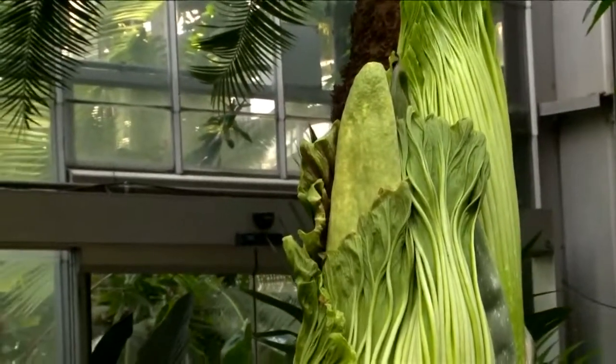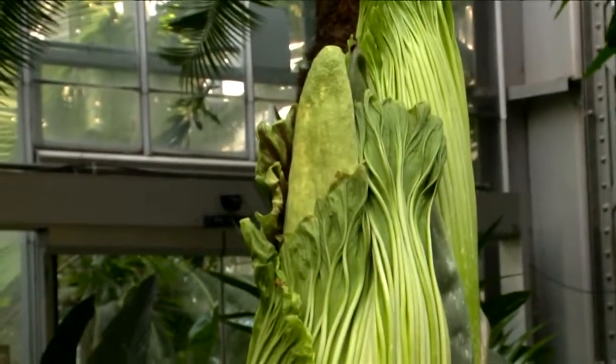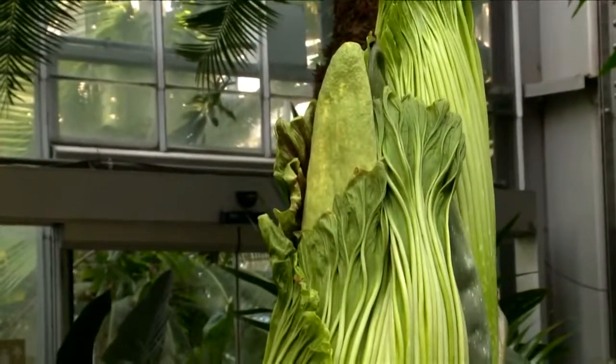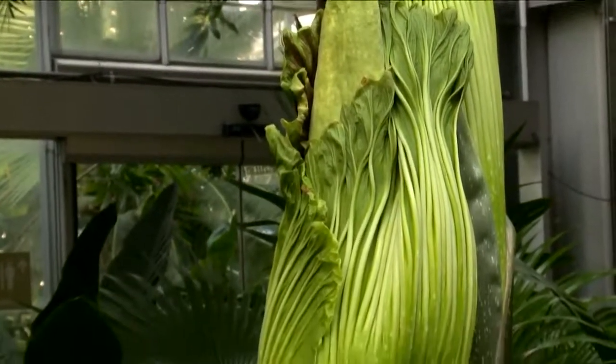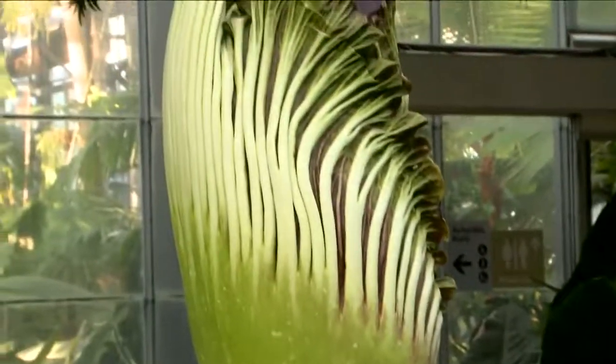They're native to Sumatra. They come from a very tropical climate with very even, warm to hot temperatures and lots of rainfall, so we do our best to imitate that tropical rainforest feeling for them. And obviously they've been pretty happy.